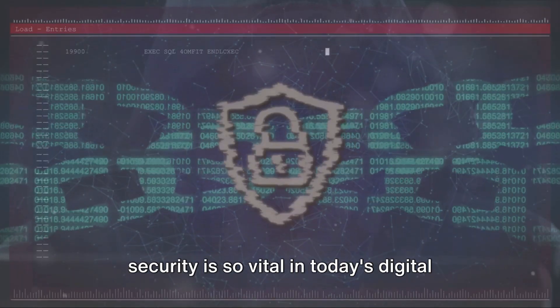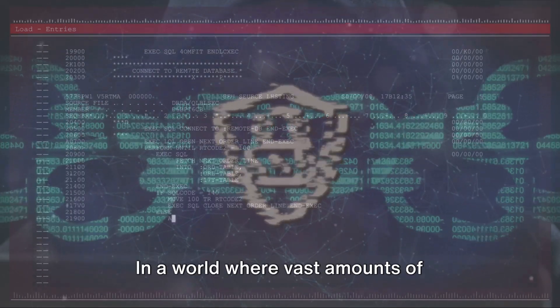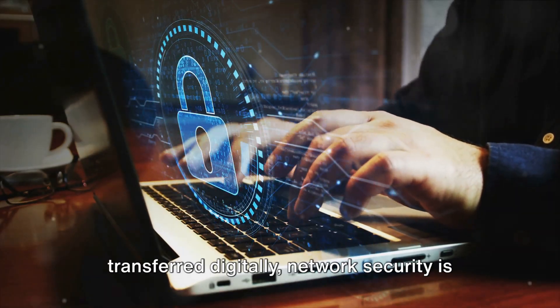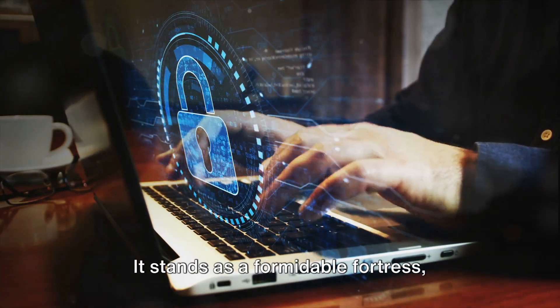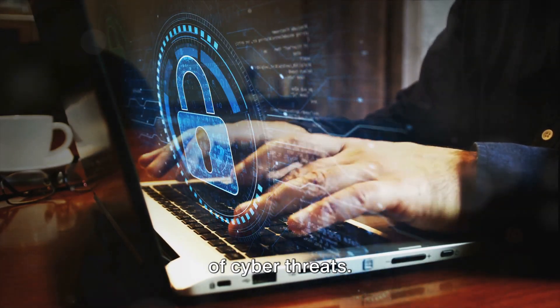Have you ever wondered why network security is so vital in today's digital age? In a world where vast amounts of sensitive information are stored and transferred digitally, network security is not just a luxury, but a necessity. It stands as a formidable fortress, guarding against the relentless onslaught of cyber threats.